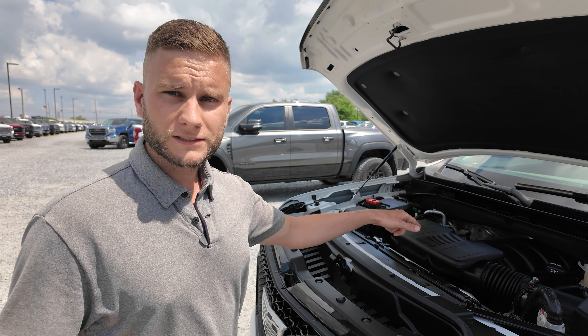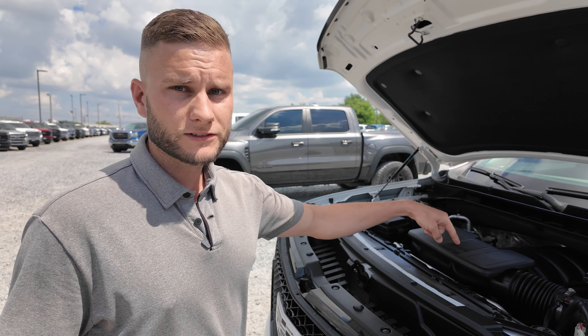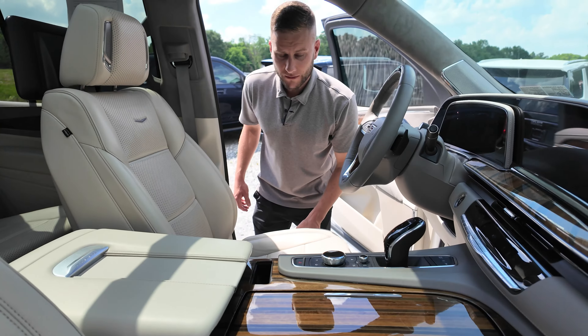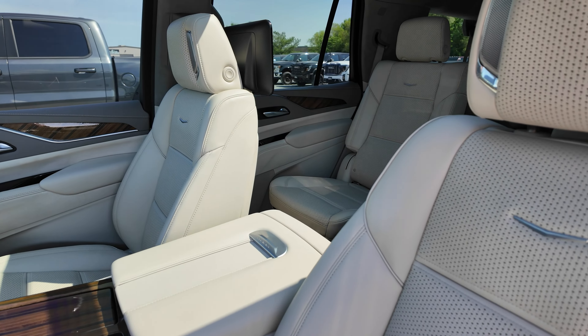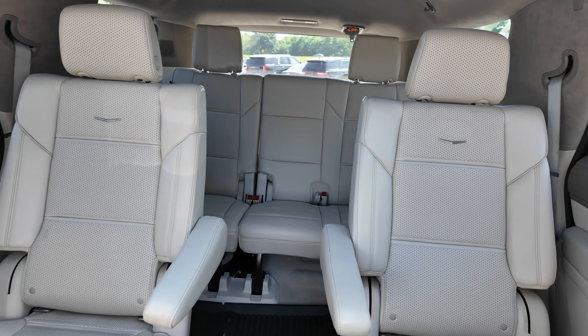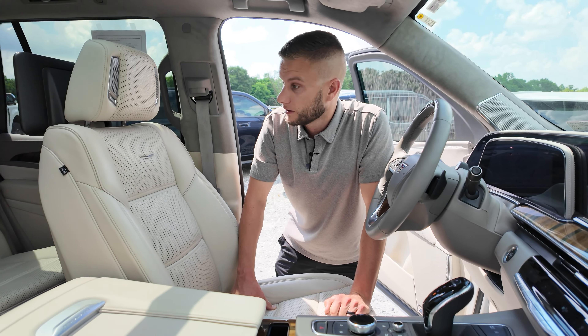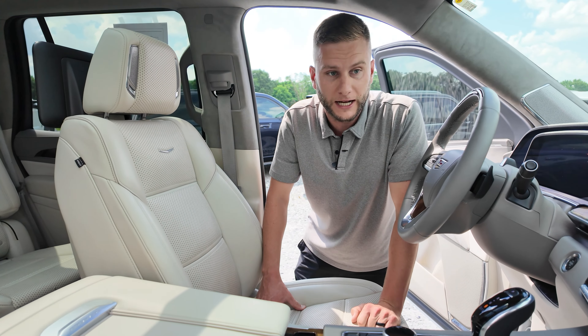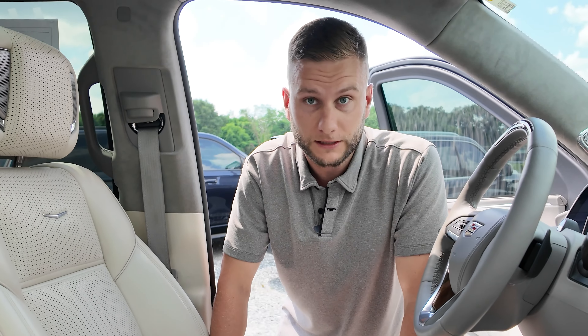You probably want a warranty if you buy these, because just look at that engine — I don't want to be working on that. The inside: my favorite part about this Escalade is the interior. It's basically their white leather, which is sick. On the white exterior with the white leather, especially if you're in a hot climate, this thing is awesome. I just think it looks super good.